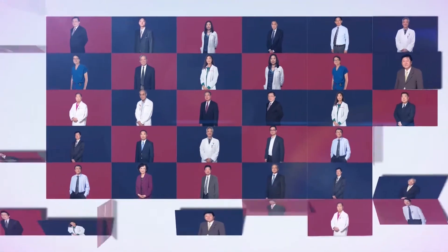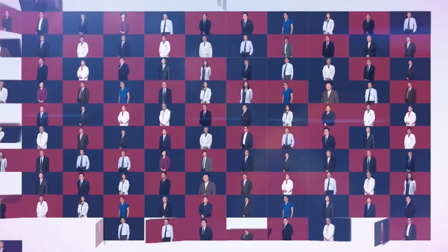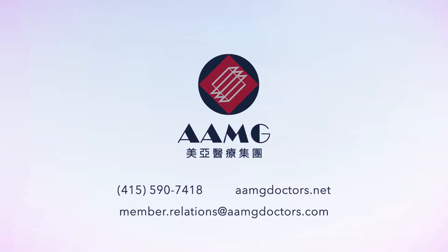AAMG is dedicated to provide the highest quality multi-specialty medical services to patients in the San Francisco Bay Area. Come sign up to be a member today. AAMG — your choice, your health, our mission.